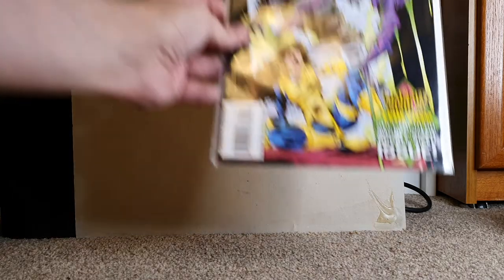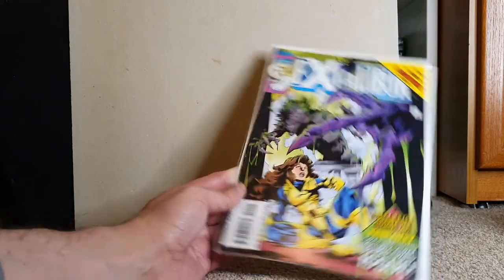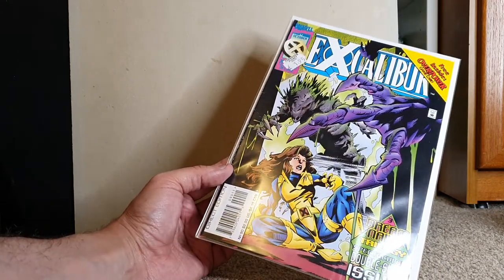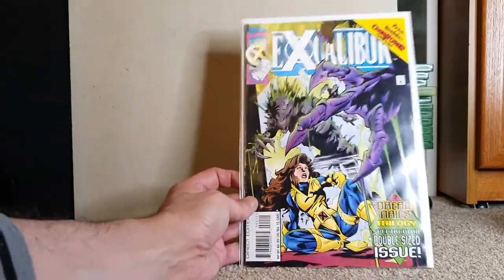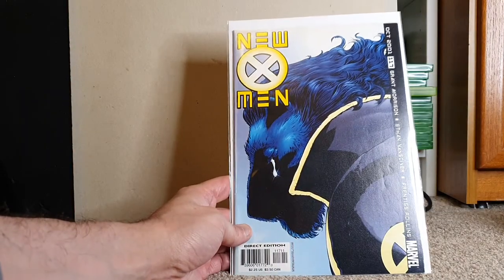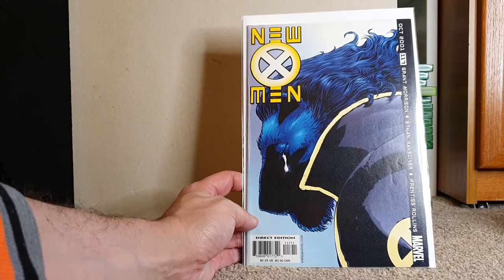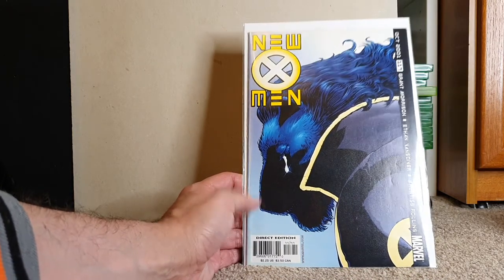Excalibur — can't see the issue number because the price sticker's over it, but it's issue number 90. And Grant Morrison New X-Men 117 — very cool Beast cover. That is a very, very cool cover. I'll check who did it. I like that Beast cover.